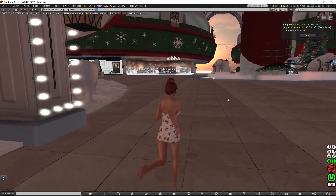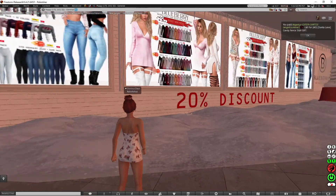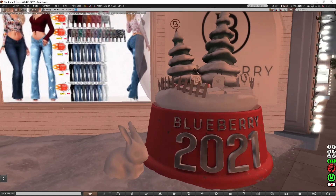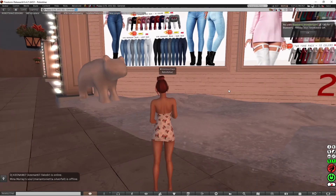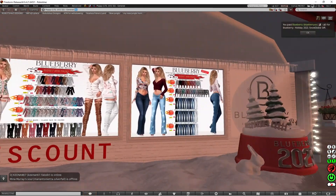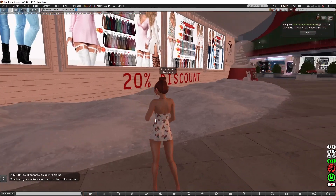Moving on to the next one — there's a 20% discount, and this is Blueberry. Let me see what Blueberry has on offer. If you click that, you get a snow globe gift from Blueberry. And there's 20% off these clothes, which are very nice clothes.